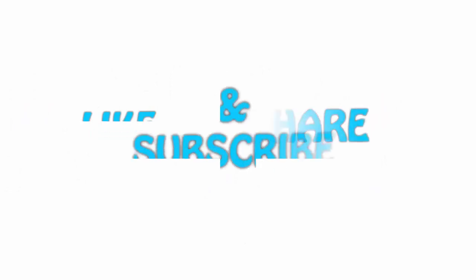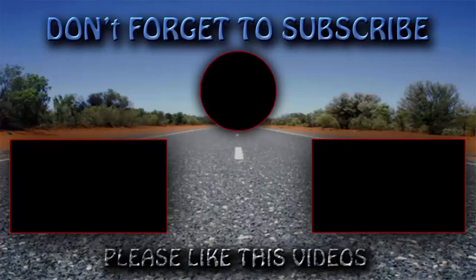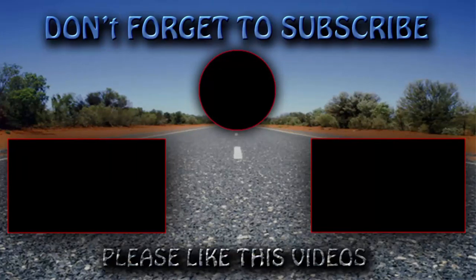Guys, thank you for watching. If you like this video, please hit the like button below, share with your friends, and be sure to subscribe. Thank you. Bye.